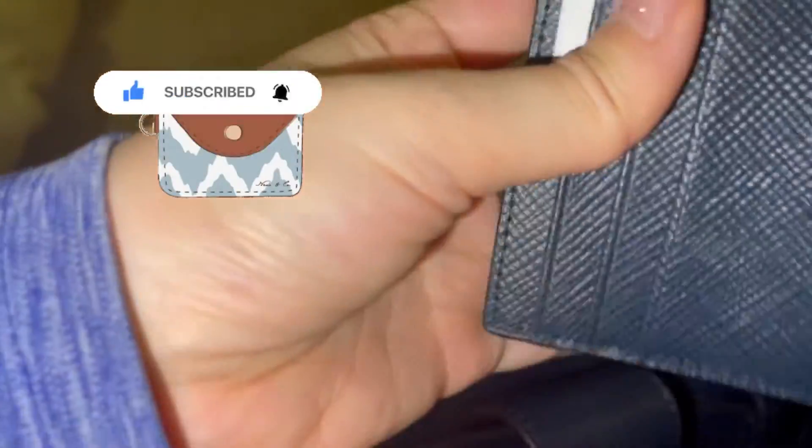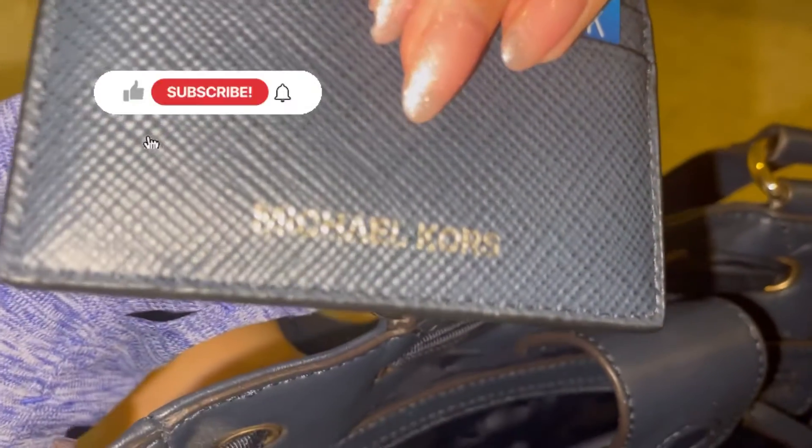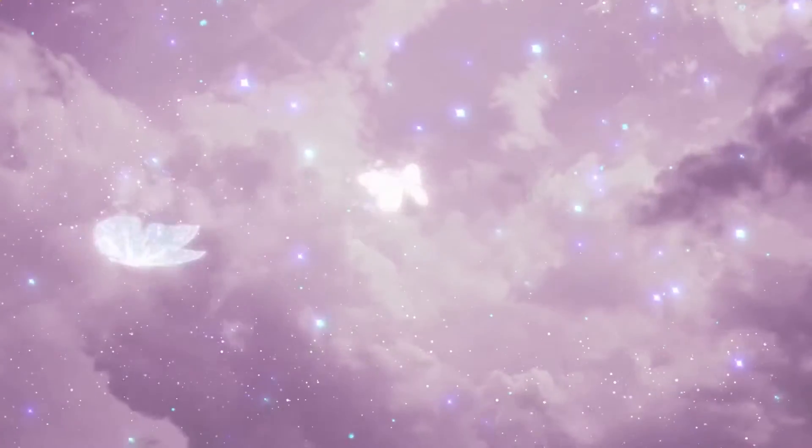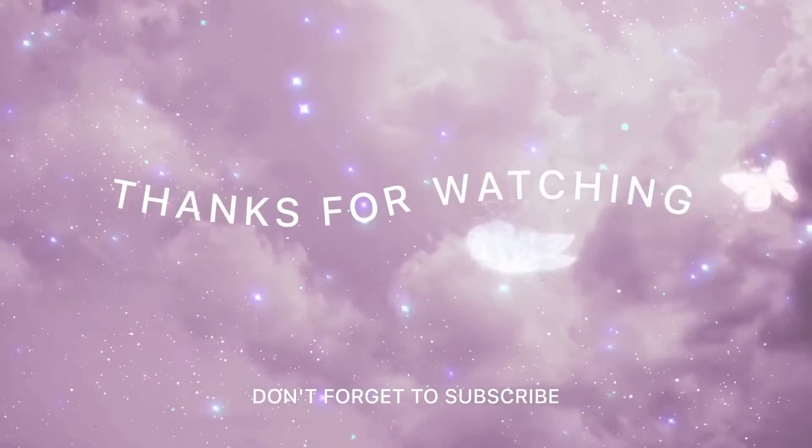And last but not least I have my wallet, my card case, and in the compartment right here — it's the MicroCore — and I just put my debit card and my card in there.